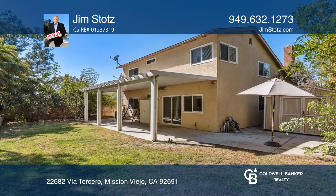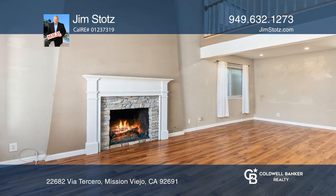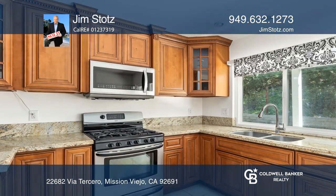Features include beautiful wood floors, stone-look fireplace, granite countertops, gorgeous cabinets, and a master bedroom walk-in closet.